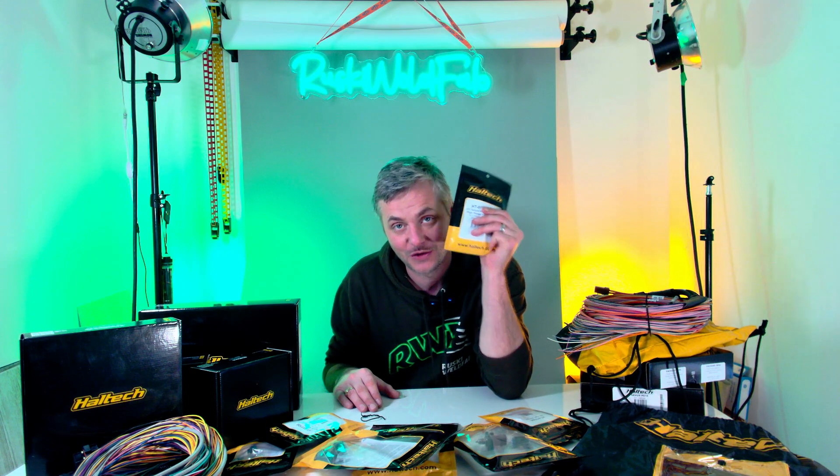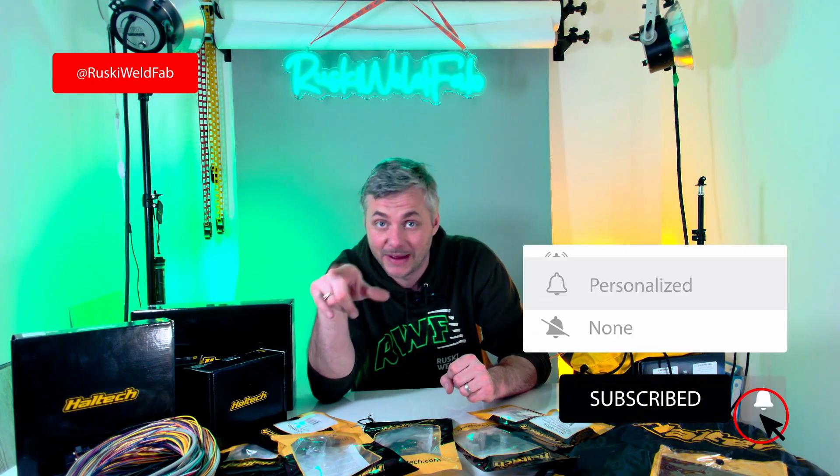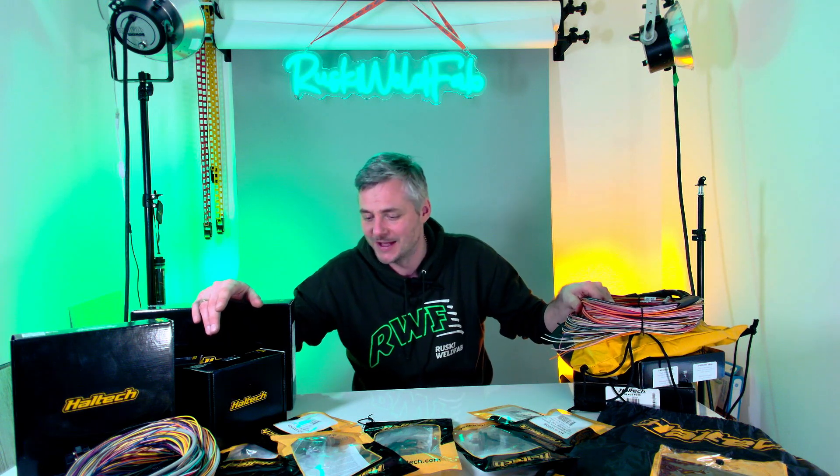That's long enough for this video. This was a simple announcement of the new main sponsor for 2023 — Haltech. Thank you very much for providing all of this, for your support and your trust in me. Don't forget to subscribe, click like, and hit that bell icon so you don't miss what's coming. We have about six weeks to finish the car — wish me luck. See you in the next one!